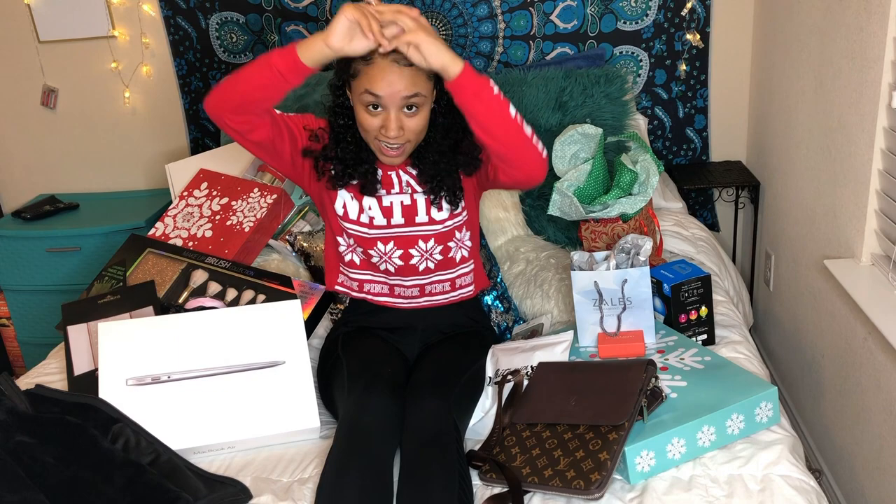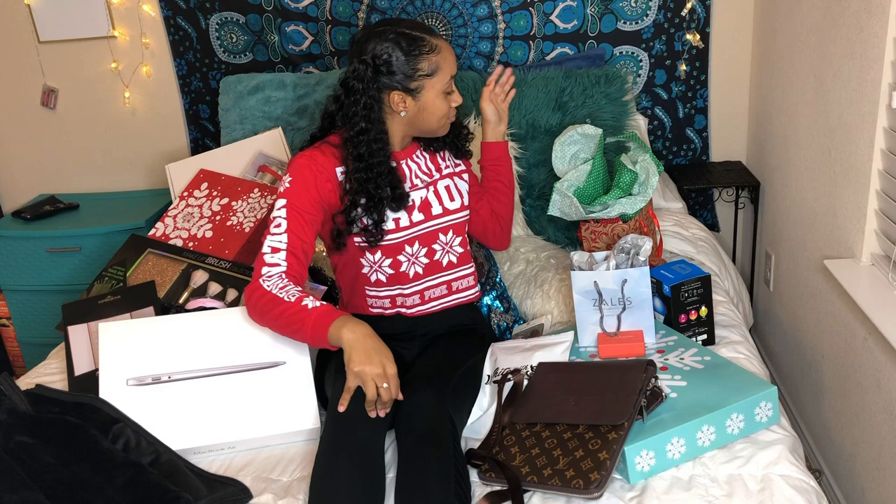So to start off this video, I'll go from back to front.